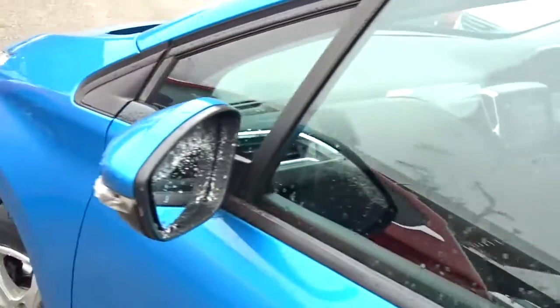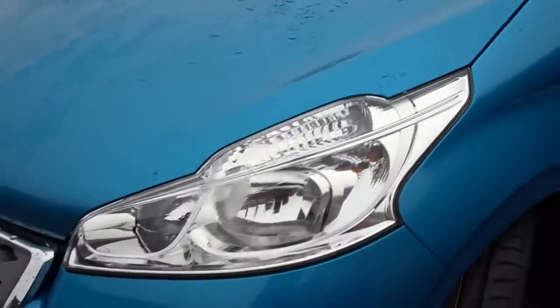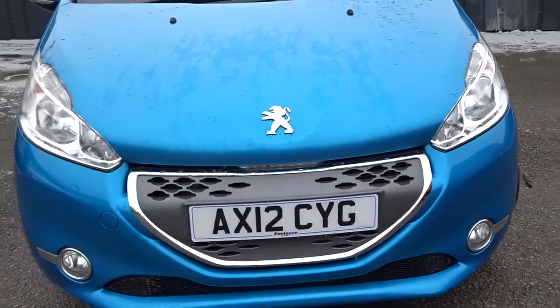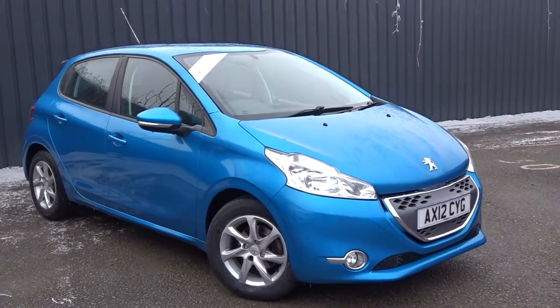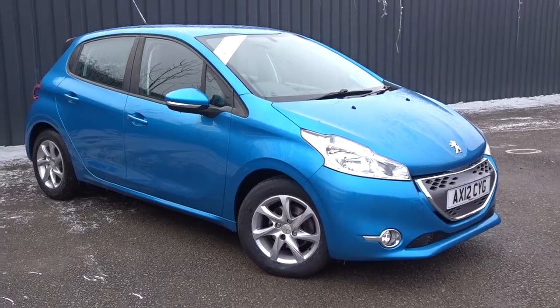Moving back outside the car and around to the front, you can see it comes with colour-coded door handles and door mirrors. There are also front fog lamps built into the bumper assembly. The car is available today at Pentagon with a 12-month warranty. For more information, please contact the sales team who will be happy to arrange a test drive at your convenience. Thank you for watching and hopefully see you soon. Bye from Pentagon.